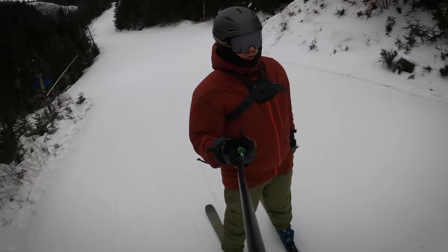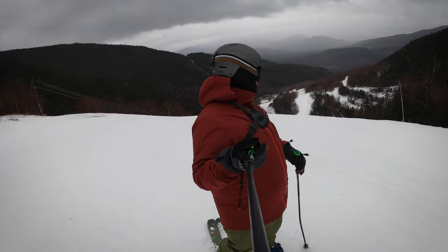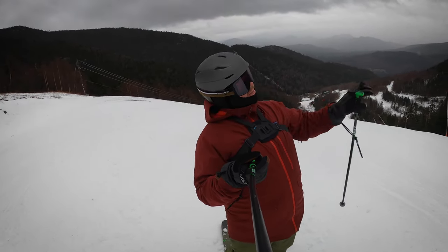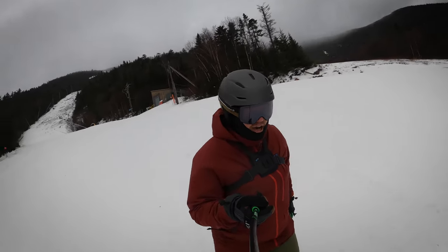We're at the top of Victoria now. Victoria's probably one of the harder blues on the mountain. It's got a nice steep pitch to it so you can get a lot of speed here, and there's this dip and then a run out. Honestly, it's one of my favorite runs. All right, Victoria, here we go.